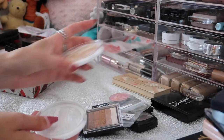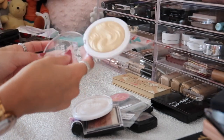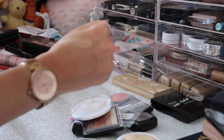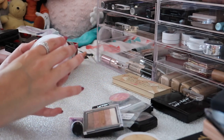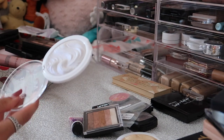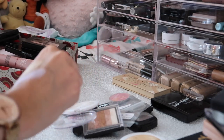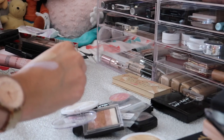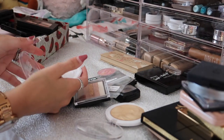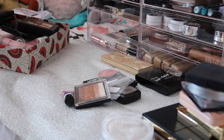Next I have these two MUA Highlighters - I'm going to swatch them and then decide. They're really pretty and for three pounds they're the best beginner highlighters. One is in shade Golden Scintillation - a gold shade - and the other is called Pearlescent Sheen, which is basically a pure pearl shade with a rainbow blue undertone - very different to any other highlight I've tried. I've decided I'm going to keep them for now because they're super pretty, and if I don't use them in the next couple of months I'll declutter them. I just can't part with these because they're such different shades.